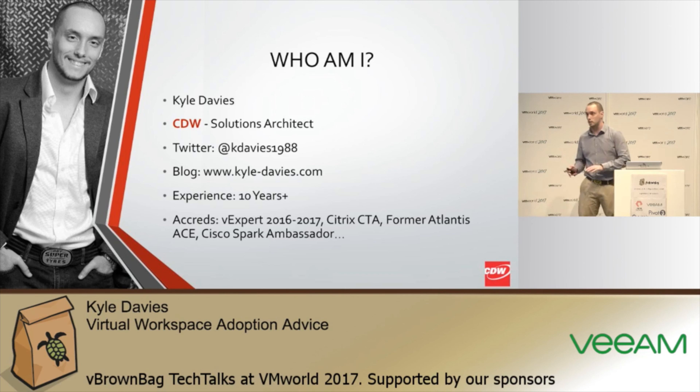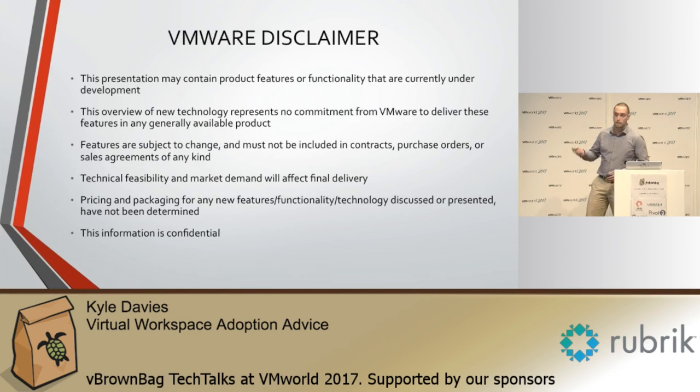I've only got 15 minutes, so if there's anything quick just put your hand up.